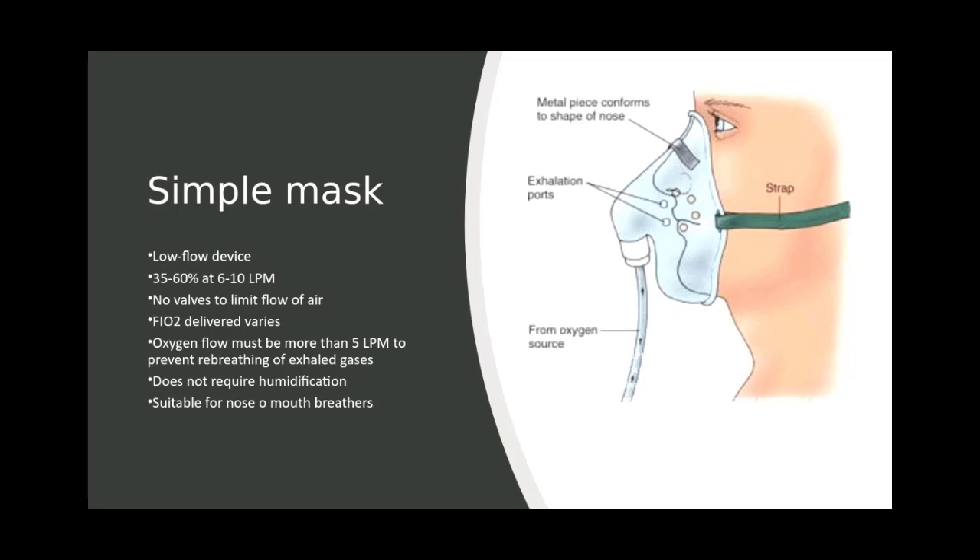A face mask allows oxygen delivery via either the nose or mouth, so it is suitable for nose and/or mouth breathers.